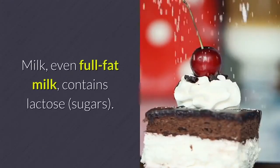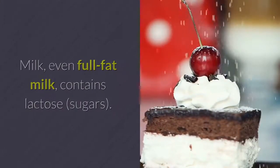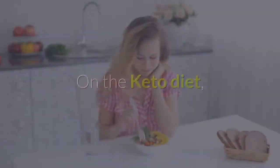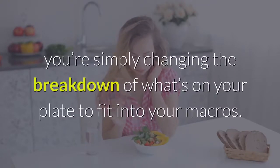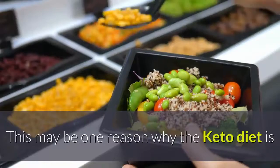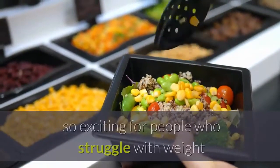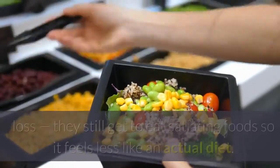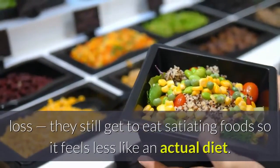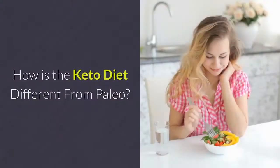Milk — even full-fat milk — contains lactose sugars. Sweets: candy and cakes. On the keto diet, you're simply changing the breakdown of what's on your plate to fit into your macros. This may be one reason why the keto diet is so exciting for people who struggle with weight loss — they still get to eat satiating foods, so it feels less like an actual diet.